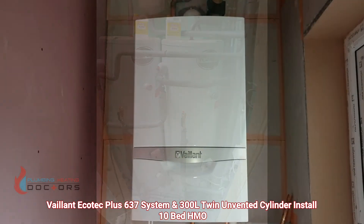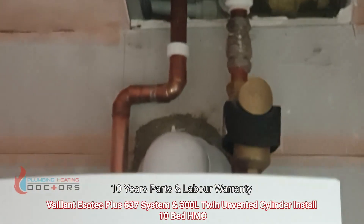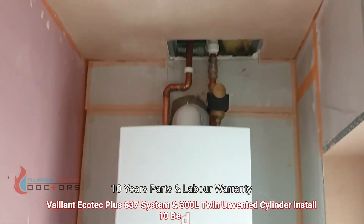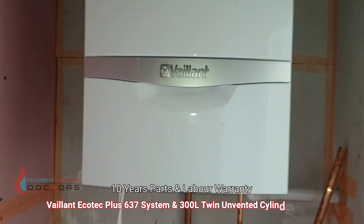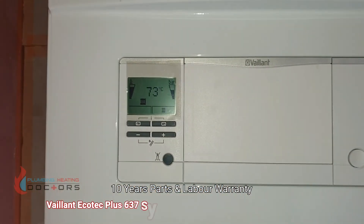This is the Vaillant 637 system boiler, with the filter at the top there. It's a great boiler, very powerful, easy to use — heating's on right now.